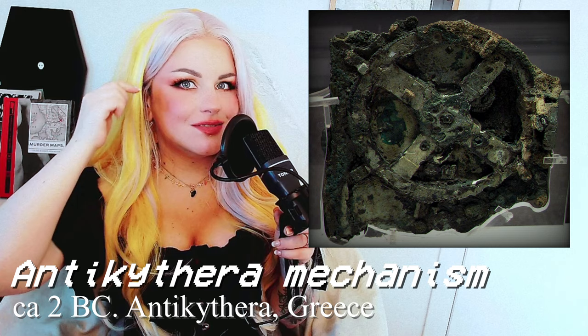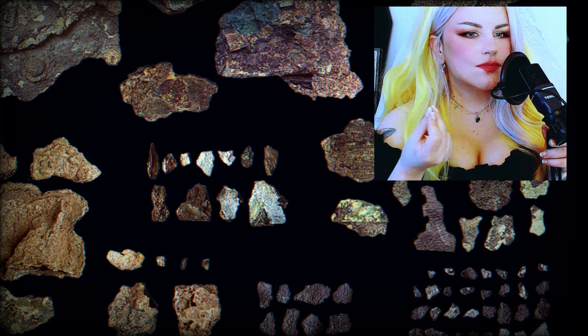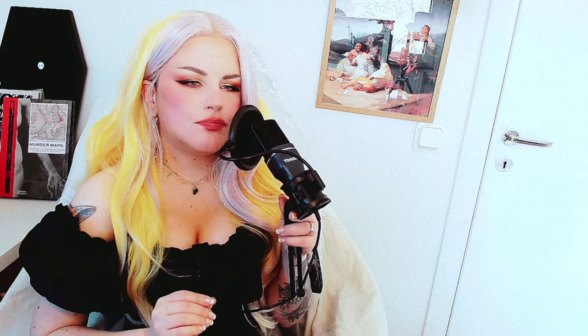It was found off the coast of Greece in 1902 on a shipwreck, and it blew the minds of the scientific smarty pants of the day. Because the little machine was built with cogwheels and wood and it just didn't fit into what people believed was common knowledge at the time. They think it was made around 2 BC, so tiny computers and ancient Greece usually don't really mix — but in this case, they did.